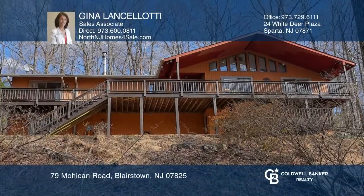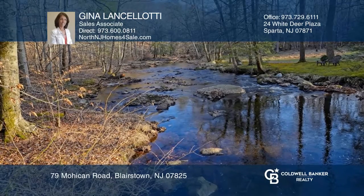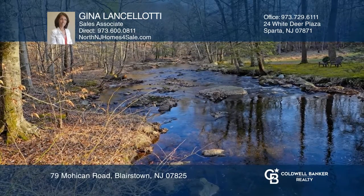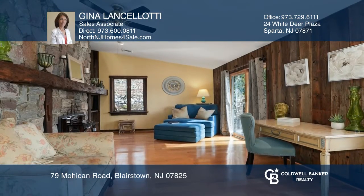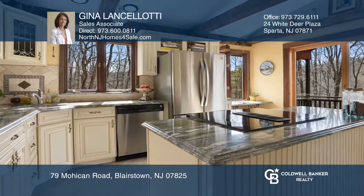This lovely home is set on 3.6 acres of woodland with waterfront on the lower edge. The entertainment-friendly floor plan greets you with cathedral ceilings. The bright kitchen features a custom island with range, breakfast bar, stainless steel appliances.